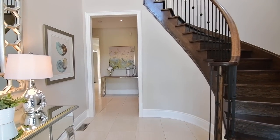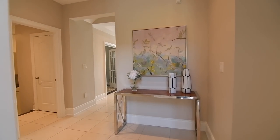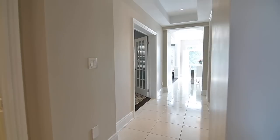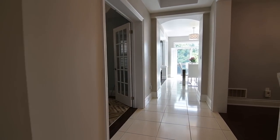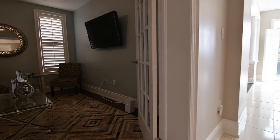The main level showcases 9-foot ceilings, gleaming tiled floors with hardwood flooring in the living, dining and family rooms, pot lighting, modern ceiling light fixtures and chandeliers, while throughout the entire home California shutters provide light control and privacy.